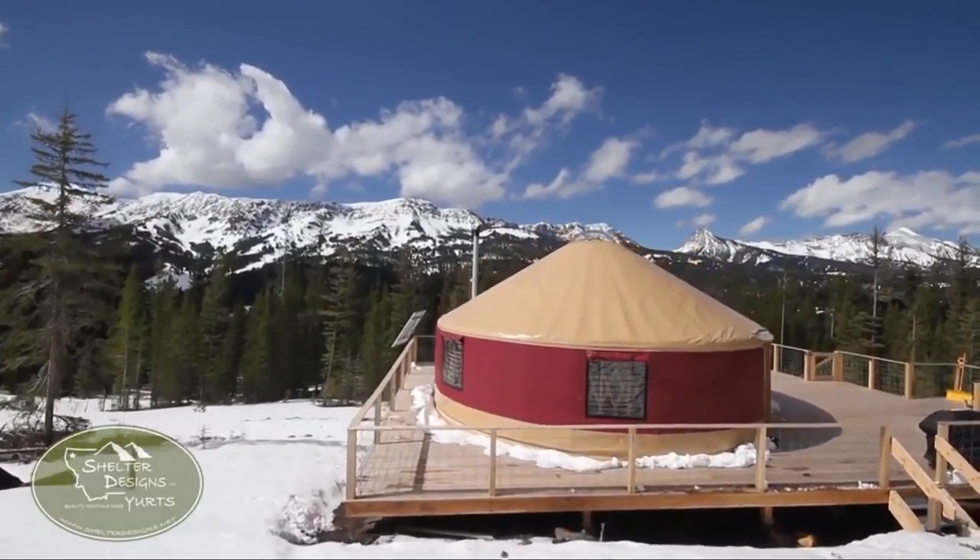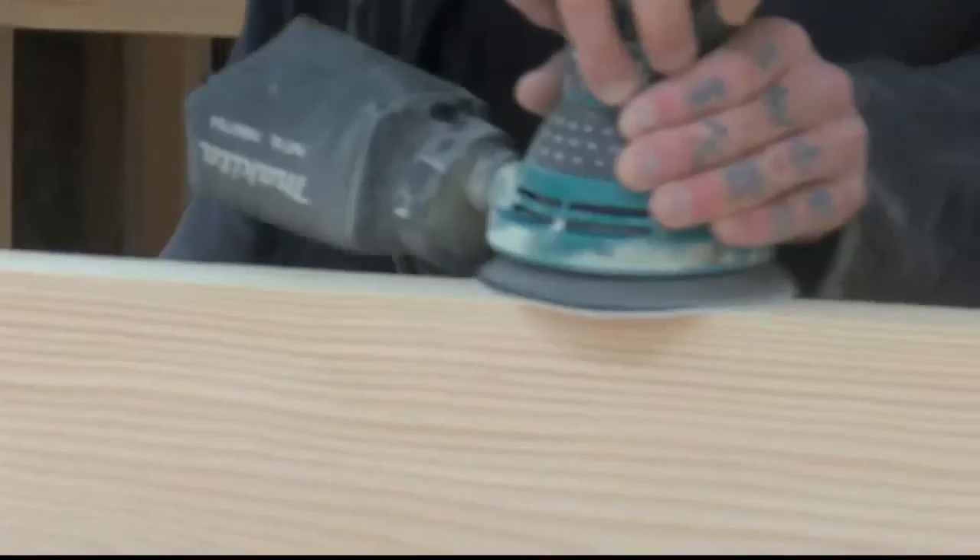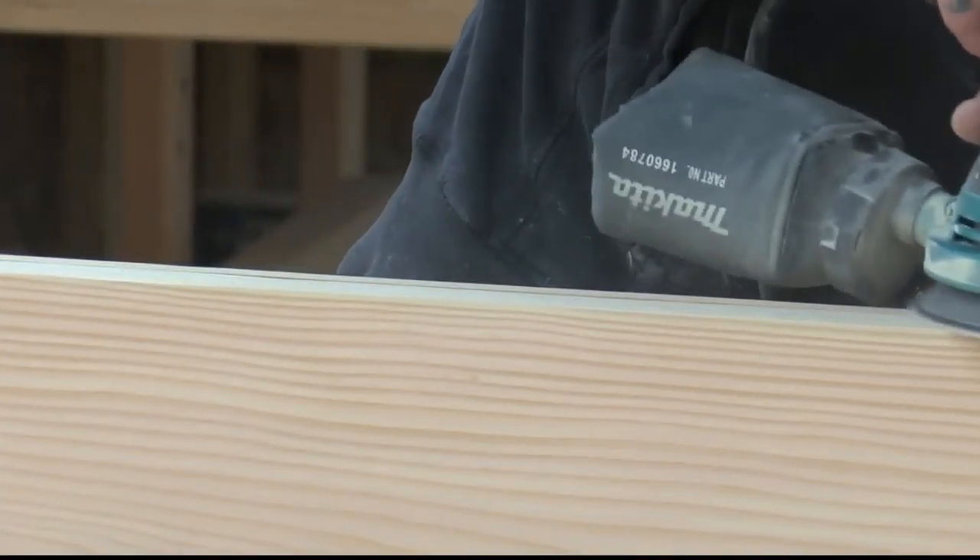Shelter Designs produces up to 80 yurts a year. Half of those are for full-time residences. It's not as easy as it was to get a $300,000 mortgage for a house, so people can really, instead of getting into a mortgage for 20 or 30 years, just pay for it and be done and be comfortable.